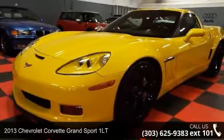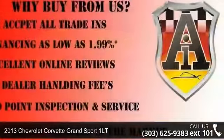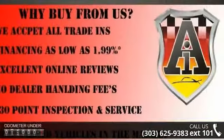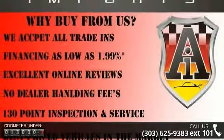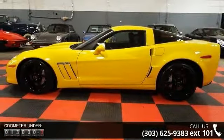Imagine yourself in this 2013 Chevrolet Corvette. If you are looking for an automobile with great features, look no further. This vehicle comes with a reliable eight-cylinder engine connected to a smooth shifting automatic transmission.